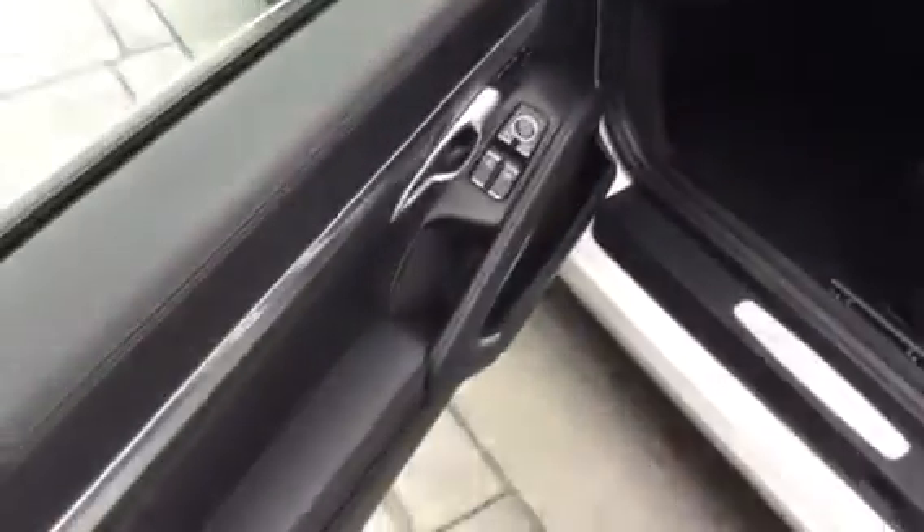You asked about the side bolsters — just a little bit of normal wear there. I can have my detail guys treat the leather and everything.